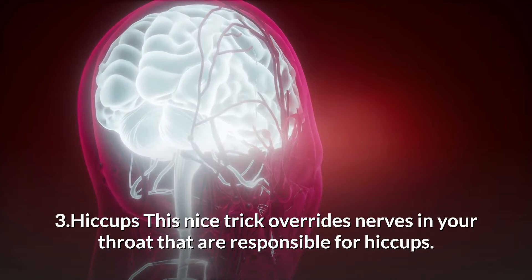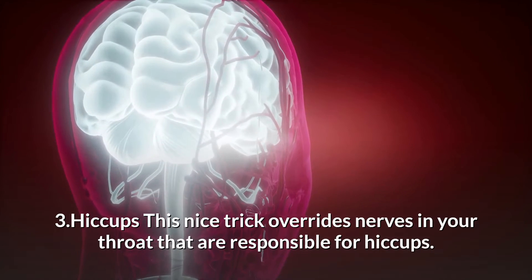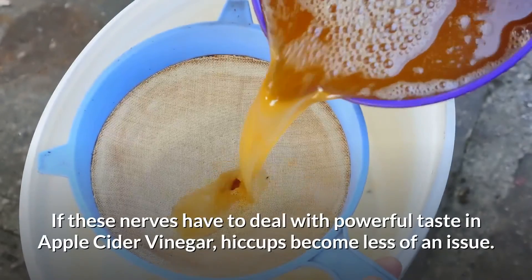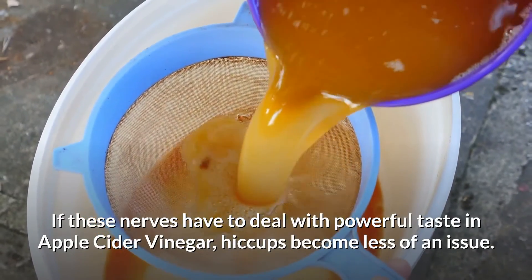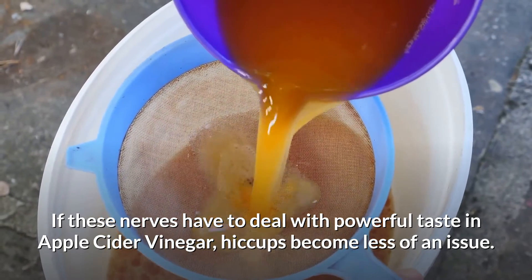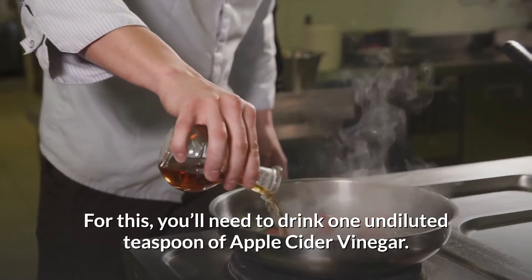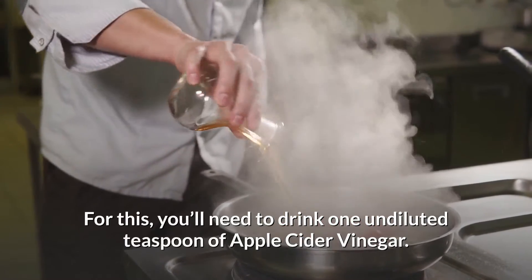3. Hiccups. This nice trick overrides nerves in your throat that are responsible for hiccups. If these nerves have to deal with the powerful taste of apple cider vinegar, hiccups become less of an issue. For this, you'll need to drink one undiluted teaspoon of apple cider vinegar.